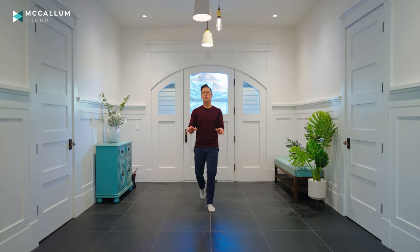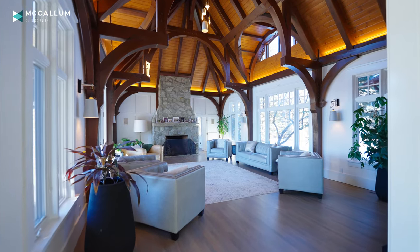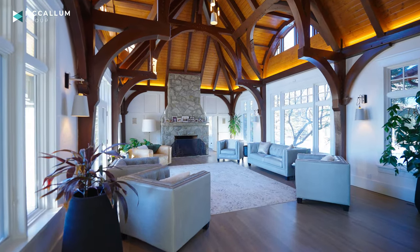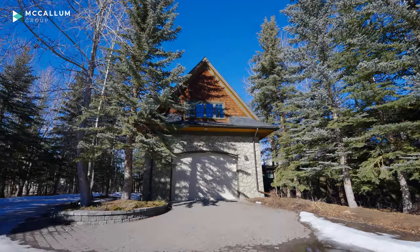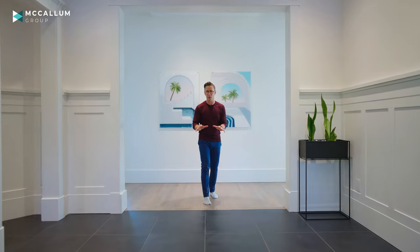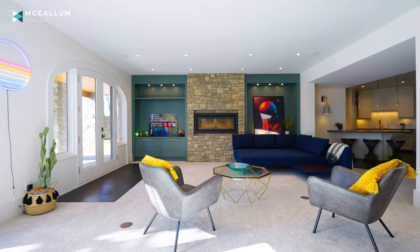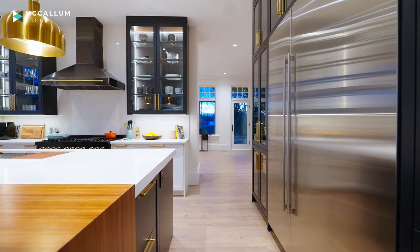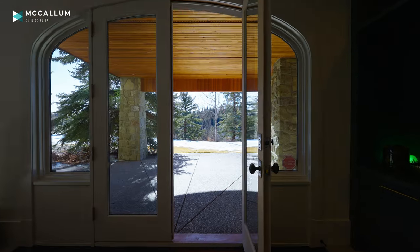Ever since we found out that we would have the privilege of representing this property for sale, Melinda and I have been so excited to share it. What you're going to be seeing today is over 8,200 square feet of developed space, both in this beautiful main custom estate home as well as inside a carriage house on the property. Almost an acre of completely private space in Elbow Valley and a million dollar renovation showcase modern finishings and some old world charm, plus probably some of the best views you'll find anywhere around the city.